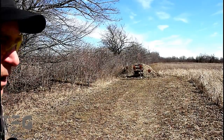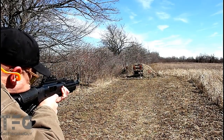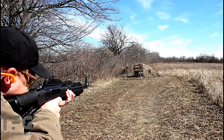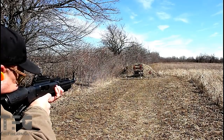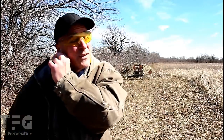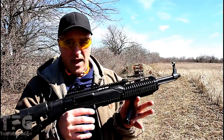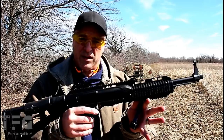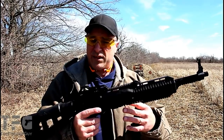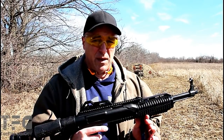High Point 10mm carbine, 20 yards away. Hey there friends, thanks for checking in at the Range. I've got the High Point 10mm carbine — this is a hot seller right now. One of the main reasons is because it is very affordable. We are looking at an MSRP of $390, selling online for $350 to $370, and the stores cannot keep them in stock.